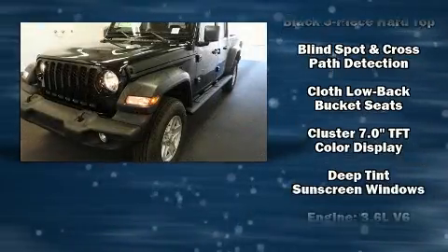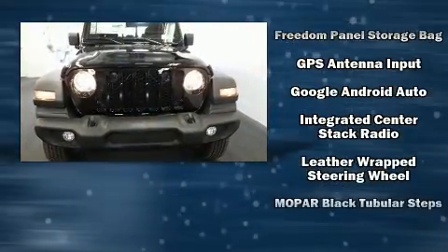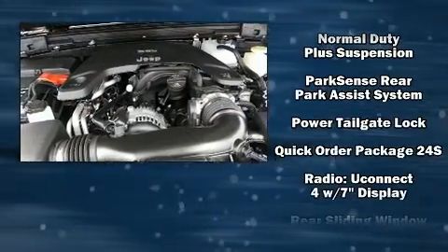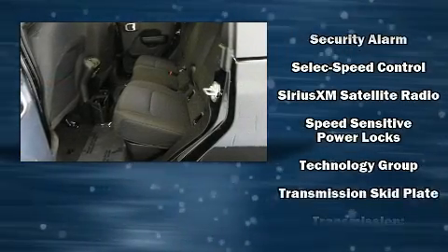Jeep ensures the safety and security of its passengers with equipment such as dual front-impact airbags with occupant-sensing airbag, front-side impact airbags, traction control, a security system, and four-wheel disc brakes with ABS. Brake Assist technology provides extra pressure when applying the brakes.